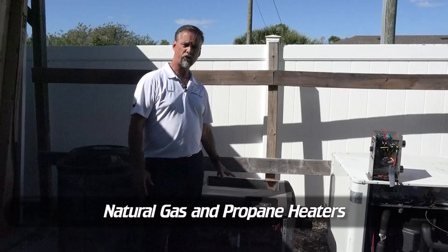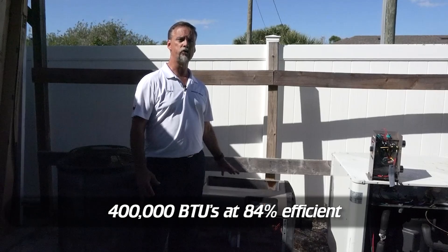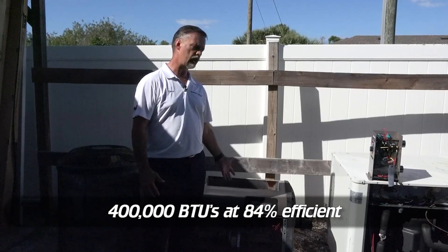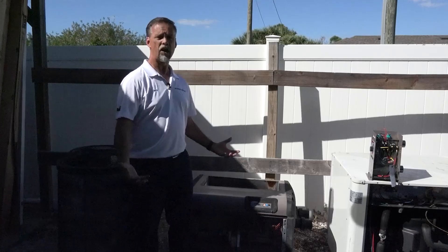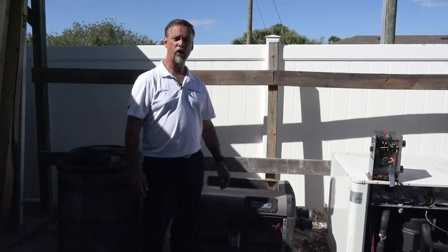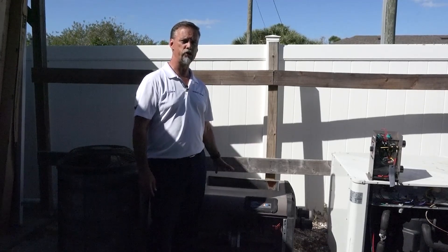This is a natural gas heater — this is a Hayward H400 FDN — and it produces 400,000 BTUs. However, if you factor in the efficiency of the heater, which is 84%, that means you're only producing 336,000 BTUs per hour. It produces a lot of BTUs in a small footprint, and it's not affected by the outside air temperature, so it could be snowing right now and this heater would still be producing 336,000 BTUs per hour.